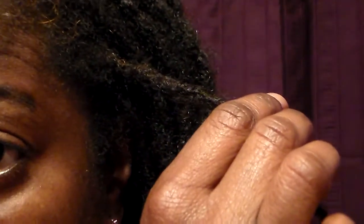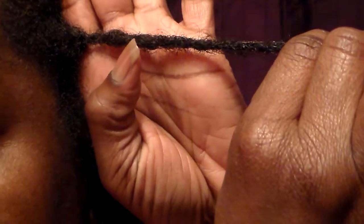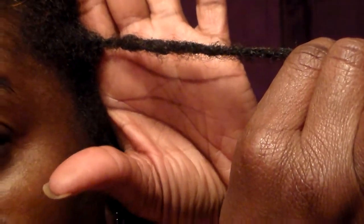I hear a lot of people talk about interlocking bumps and indentations. I don't have a lot — I do have a few but not a lot. This one right here, I think, is where I interlock and there's like a little indentation — see if I can show you. Right there. But for the most part my locks are not like that.